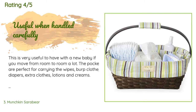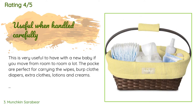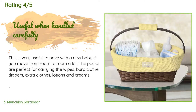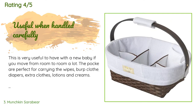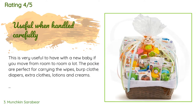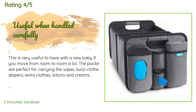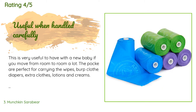A customer said: This is very useful to have with a new baby if you move from room to room a lot. The pockets are perfect for carrying wipes, burp cloths, diapers, extra clothes, lotions, and creams. You can wash the cloth covering, but the wicker basket itself has some jagged loose pieces that you have to be careful about — I've already gotten poked on my hands a few times. It is super cute and lightweight using wicker, but safety is more important. I would still use and recommend it, but just be careful handling the basket part.